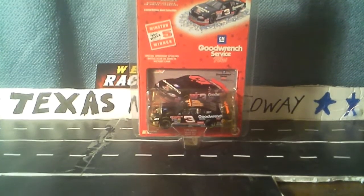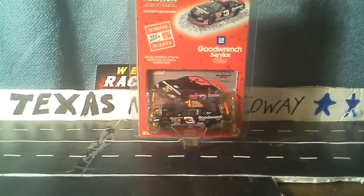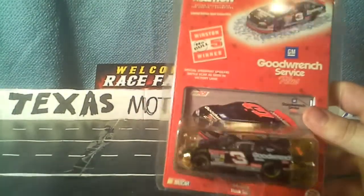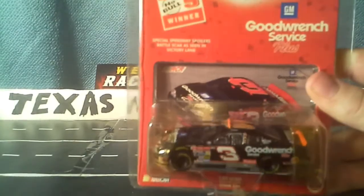Hello everyone, NASCARStuff here with a really cool diecast review. It's Dale Earnhardt's number 3 Good Wrench Service Plus 76th win, No Bull, Winston 5 winner. I forgot what race but I believe this is his last win of his career before he died.